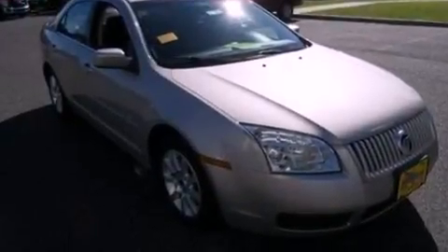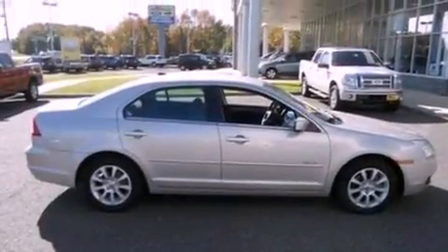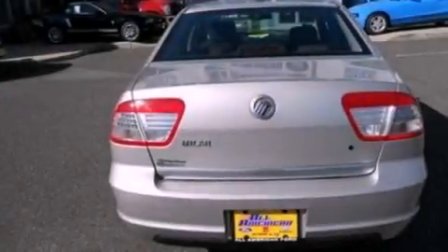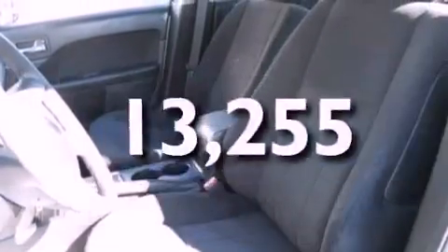Its top features include a power driver's seat, cruise control, steering wheel mounted controls, a six-speaker audio system, leather interior trim, a double wishbone independent front suspension, a security system, a low tire pressure indicator, heated side view mirrors, and this vehicle has fewer than 14,000 miles on the odometer.